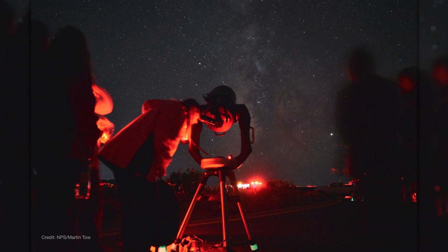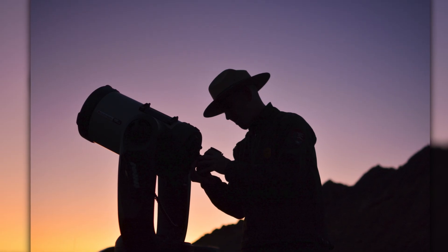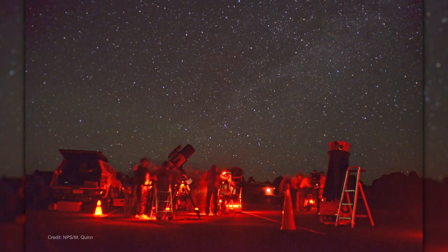To see the comet before it leaves our vicinity, you'll need to be looking through a telescope with an aperture of at least 30 centimeters. Look for observatories and sky watching events in your local area.